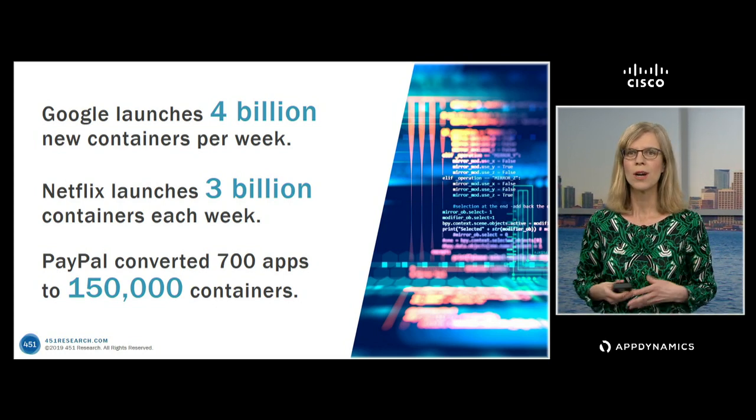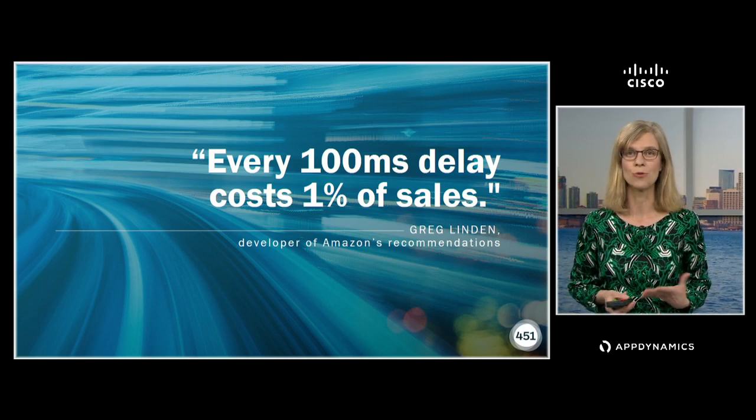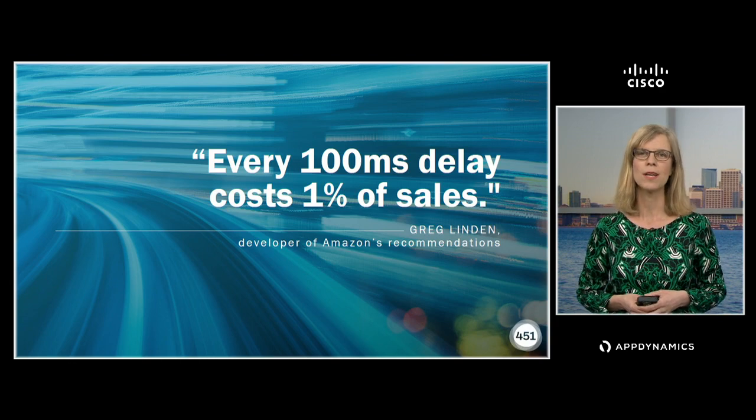If you're using serverless or a whole bunch of other technologies that are increasingly common in modern organizations, that just really increases the complexity even more. So against that backdrop, the pressure to ensure really top performance is only growing. This is a quote — the guy who created Amazon's recommendations engine once said that every 100 milliseconds of delay costs 1% of sales. When you're Amazon, that's potentially an enormous amount of money, but any organization doesn't want to lose 1% of sales because their application is slow. Latency is an issue.